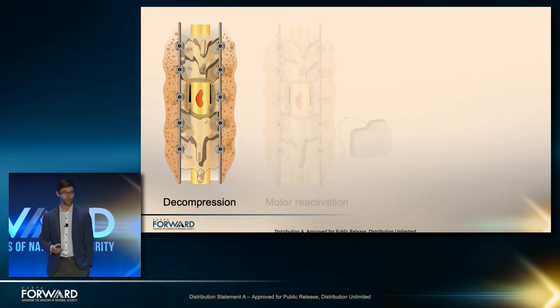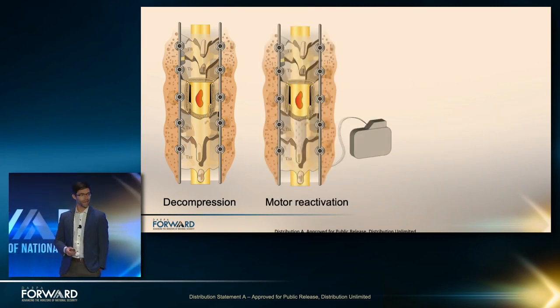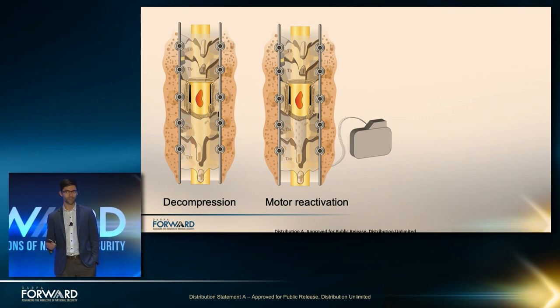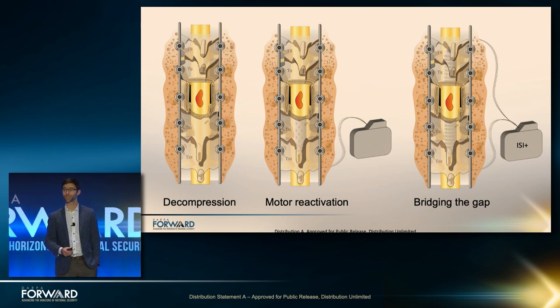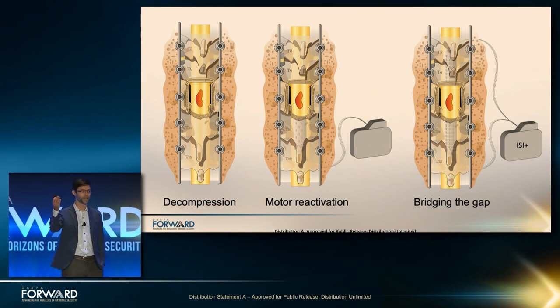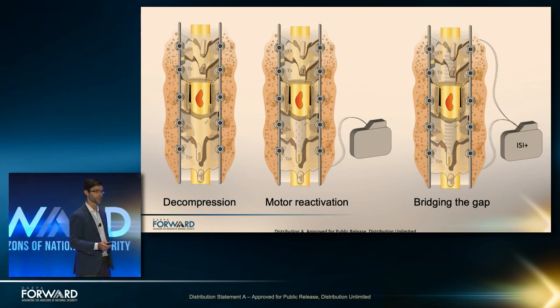How is spinal cord injury treated today? It's done through decompression — mechanical solutions that put a rod and screws into your spine to stabilize it physically and relieve pressure. That's all we can do today. There is some research on motor reactivation by activating circuits below the lesion site, but what I'm talking about today is a real jump: bridging the gap. This is an electrical, functional interface between above and below the lesion to send signals back and forth through machine learning interpretations.